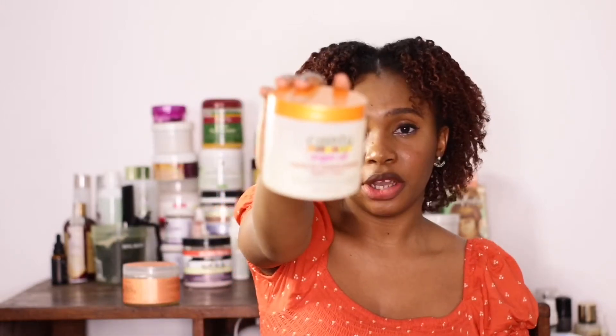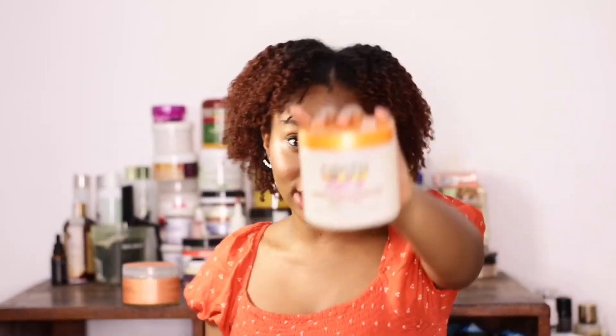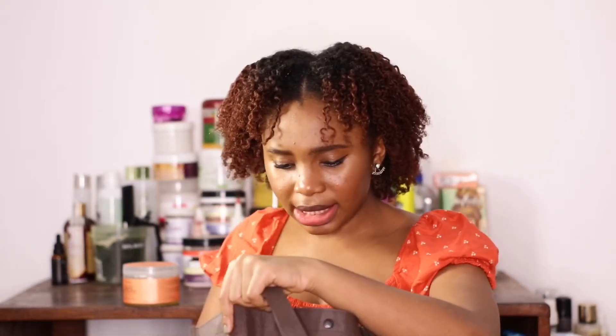Next is the Cantu Argan Oil Leave-In Conditioning and Repair Cream. This didn't really do much for my hair — it just sat on my hair and left a white cast. It made my hair soft, yes, but not much moisture and it doesn't really last. Cantu is popular and works for everyone but this didn't work for me at all, so I'm not buying it anymore.